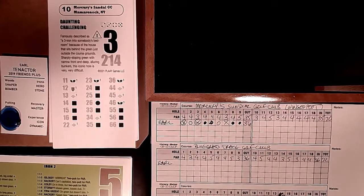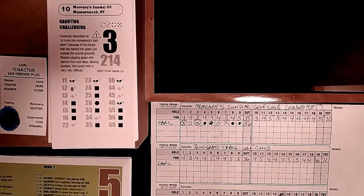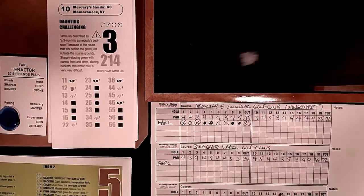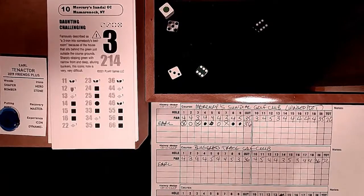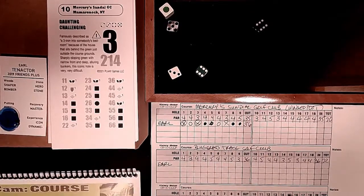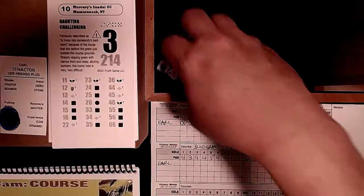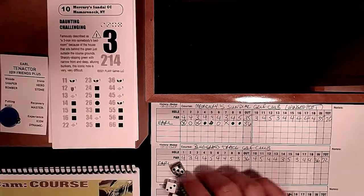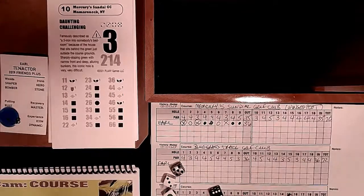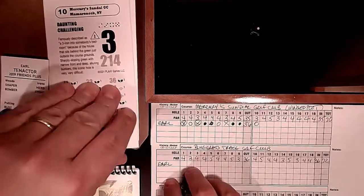Sharply sloping green with a narrow front and deep alluring bunkers - this iconic hole is very, very difficult. A 56 roll on this daunting hole gives us Golf Cam course - no help at all. The putt is a clutch par attempt. We use a blue chip to make it neutral - and we par it. Par on hole 10.